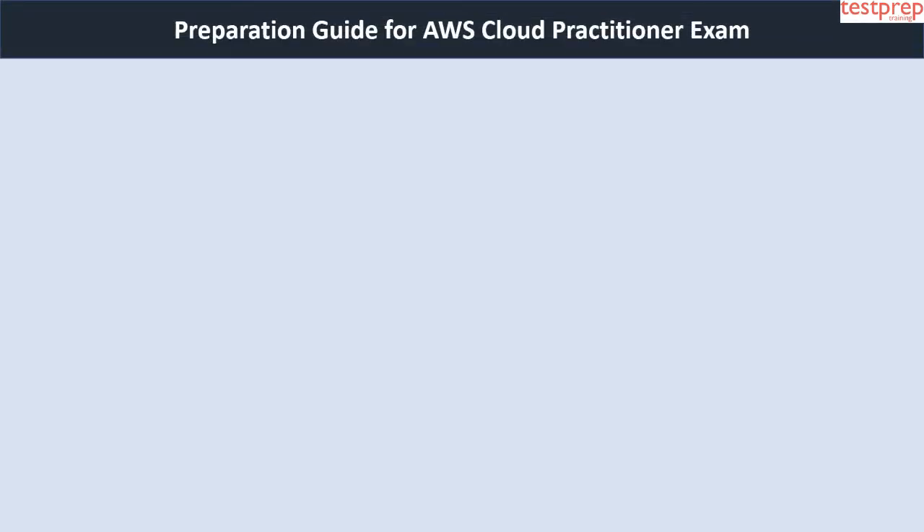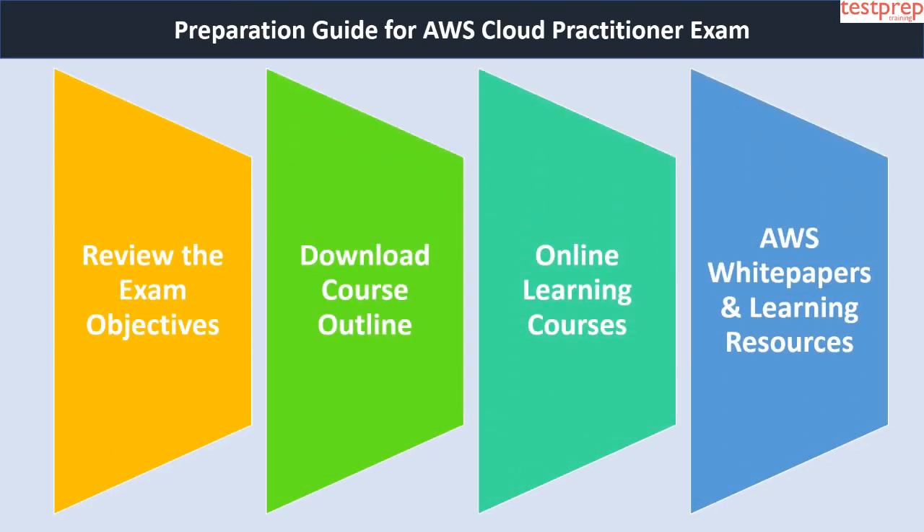Now we will cover the preparation guide for the AWS Cloud Practitioner exam. First, review the exam objectives — reviewing each and every exam objective is the most important part of your preparation, so make sure you visit the official AWS website to get a clear view, since it is the most authentic site providing information regarding the CLF-C01 exam.